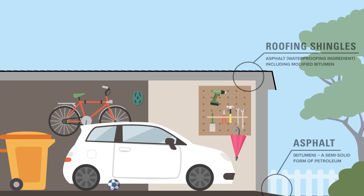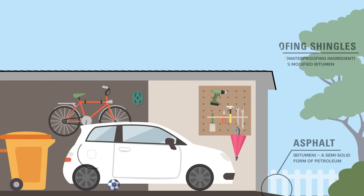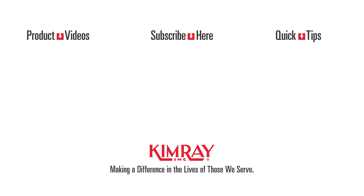And then you climb into your vehicle and use gasoline to drive to work. These are just a few examples of the many modern conveniences we enjoy each day from petroleum products. Thank you for watching. See you next time.